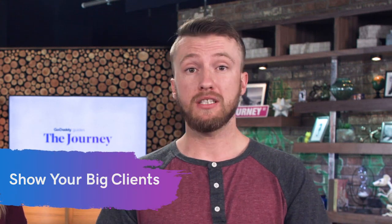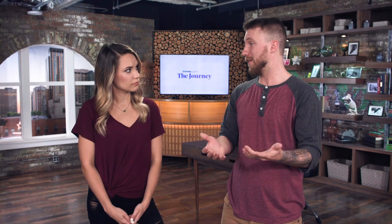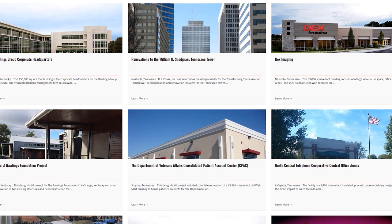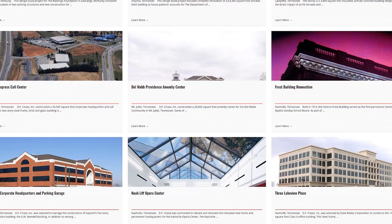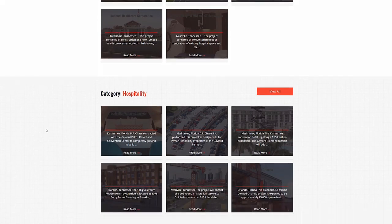Another way you can build trust is to show off who your big clients are. People like to know you're an established, well-known business — it makes them feel safe that you're not just going to take their money and run. Graphic designers and web designers love to display the companies they've worked with right on their home page. For example, one commercial development company did a great job showing off all their different projects, and then also showed off the great press they received — so it's not just you telling people your business is great, it's coming from other people.